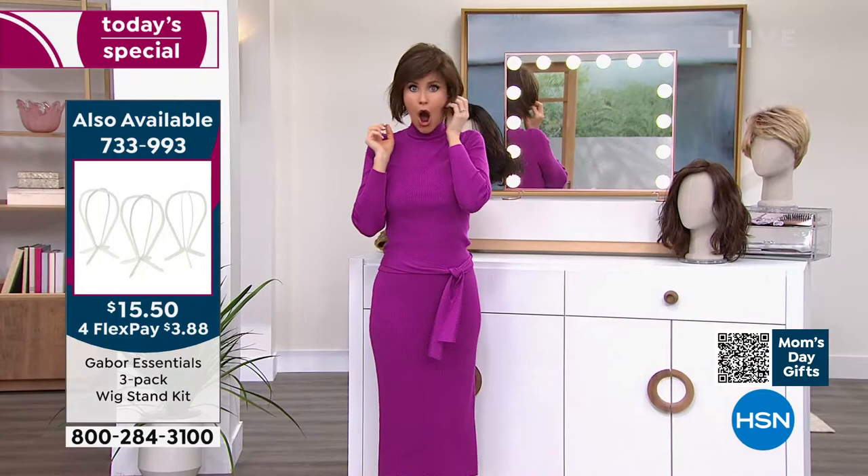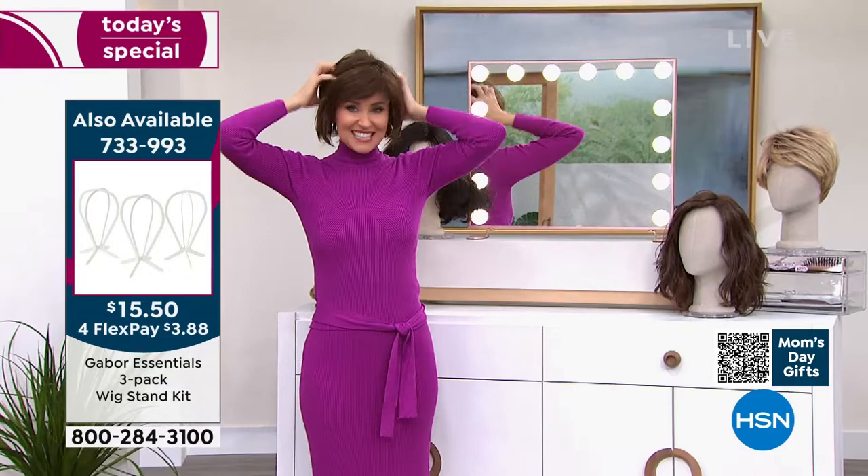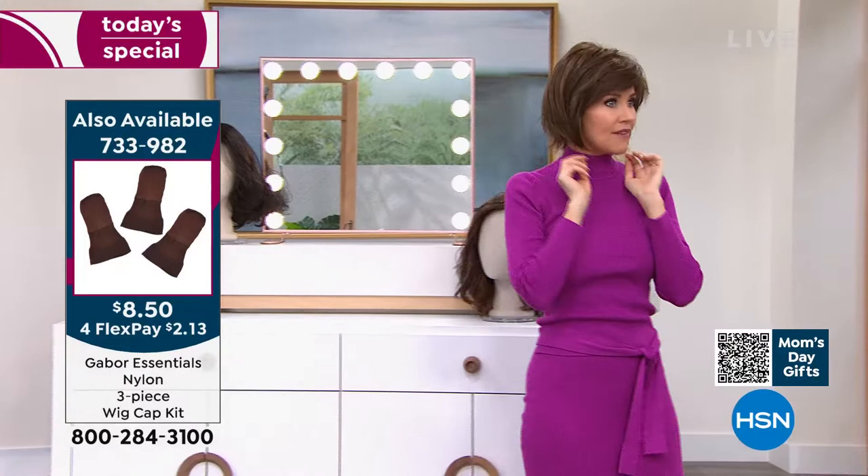Michelle just got this bob. It's so cute. Let me hop over here because this is so much fun.